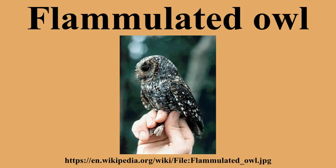The flammulated owl is a small, nocturnal owl approximately 15 cm long with a 36 cm wingspan. Males and females can be distinguished by weight: females are larger, ranging from 62 to 65 grams, and males are smaller, ranging from 50 to 52 grams. The owl gets its name 'flammulated' from the flame-like markings on its face. It breeds from southern British Columbia and the western United States to central Mexico.